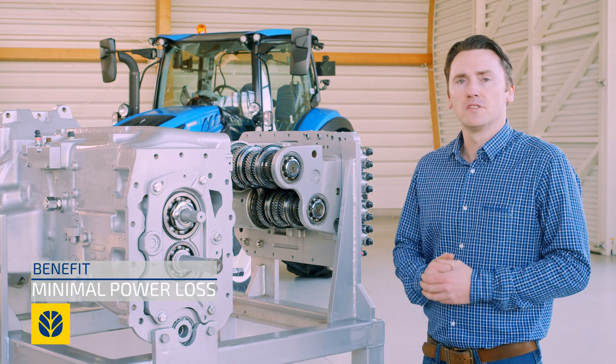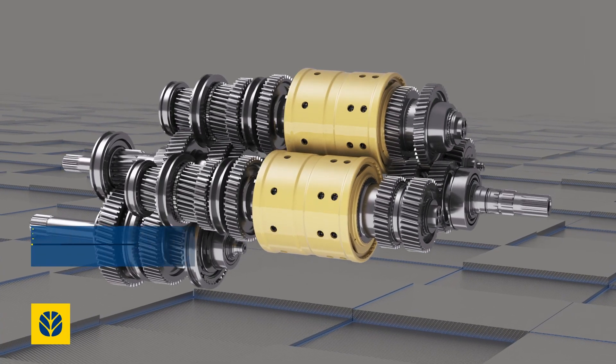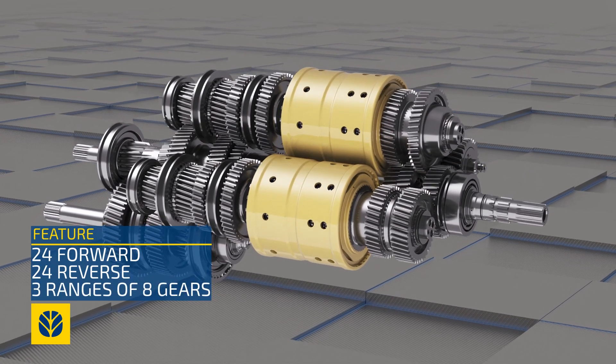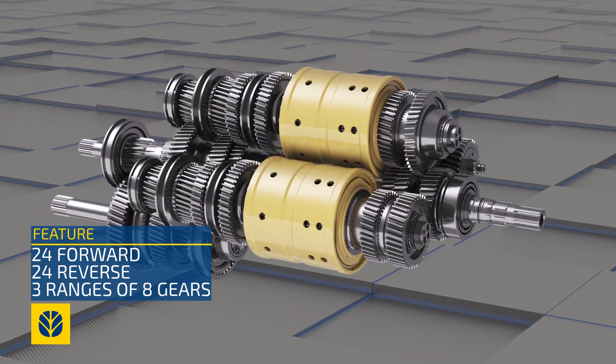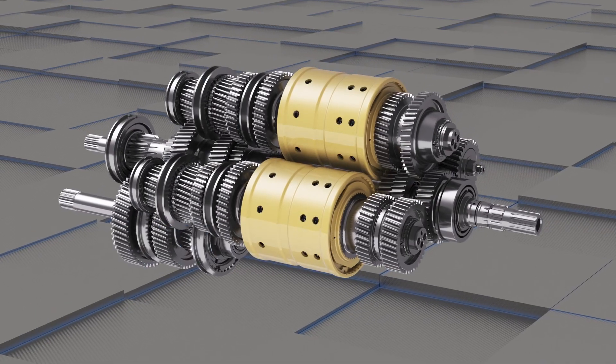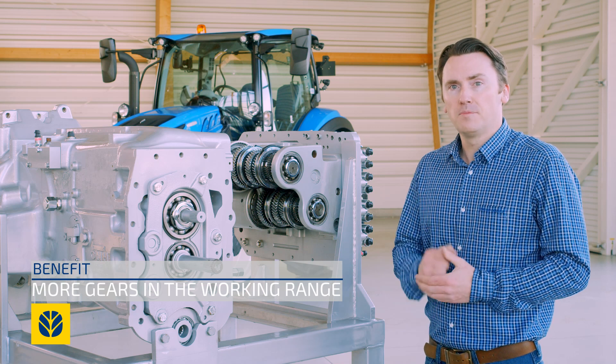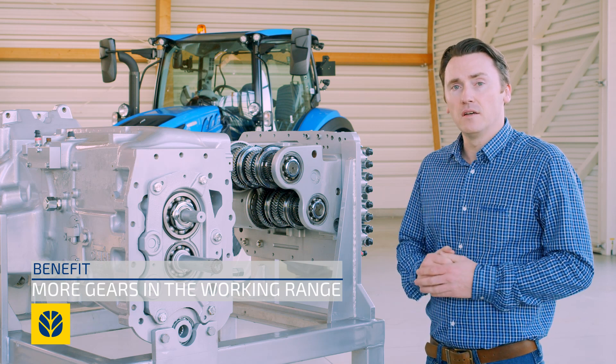The T5 dynamic command offers 24 forward and 24 reverse gears divided into three ranges, and the operator is able to shift between eight gears under load without having to change range. This means you have more gears available in the working range, resulting in improved productivity in the field and on the road.